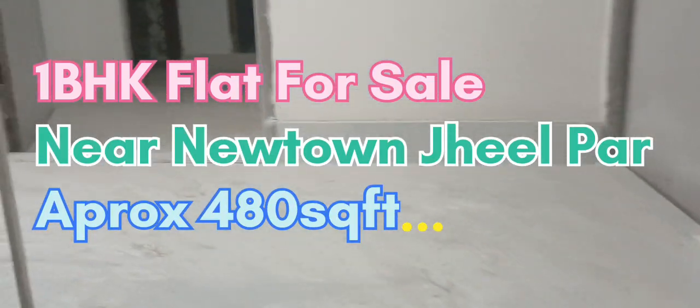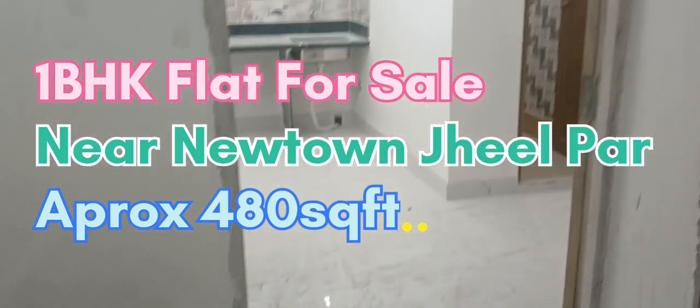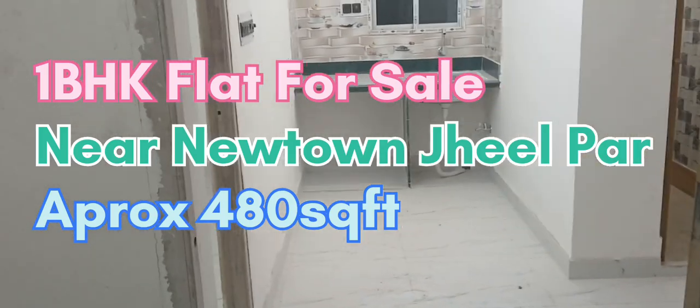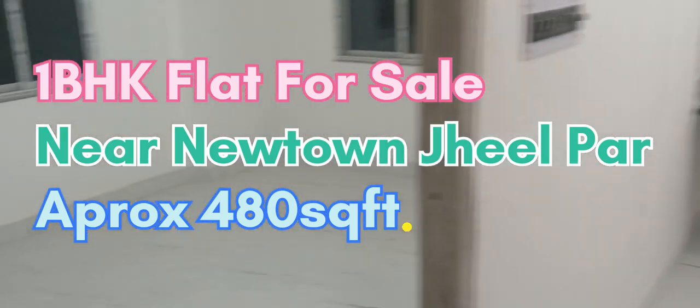This is the city of Newtown. This is the 1BHK flat, a low budget flat. Newtown Giliper. This is the city. I wanted to show you the room.